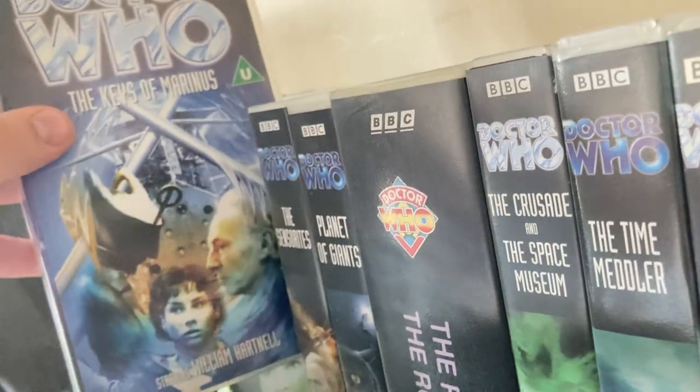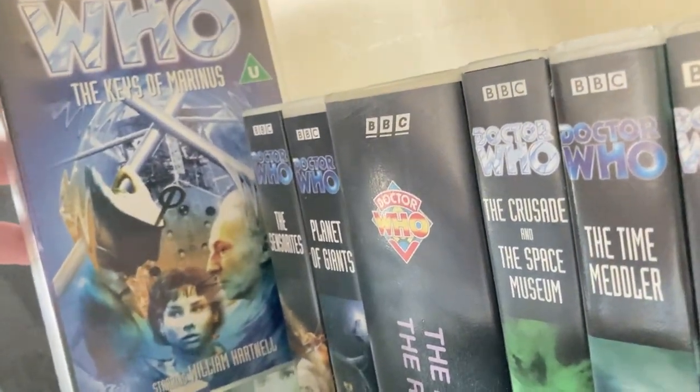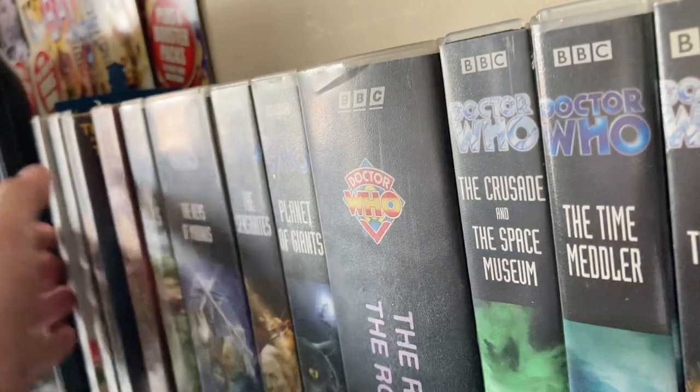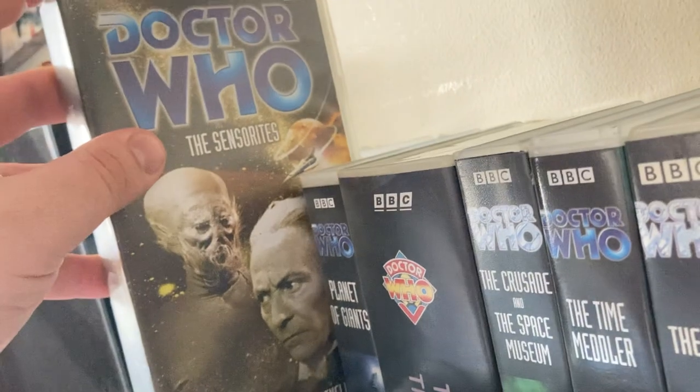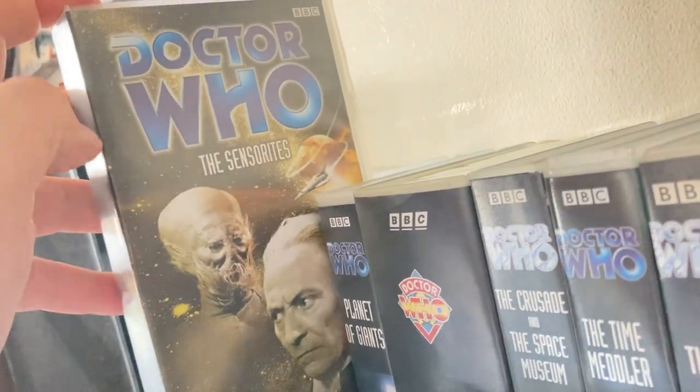'The Keys of Marinus' — I actually got this in that bundle from the Facebook sale site. 'The Sensorites' I got from a good friend of mine named Paul, who lived in Whitchurch at the time and was selling a load of Doctor Who VHS tapes.